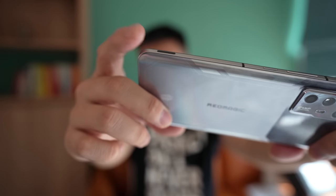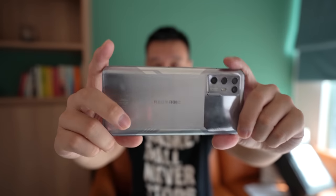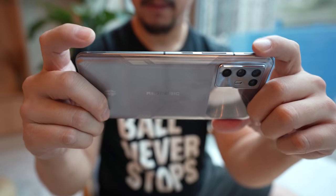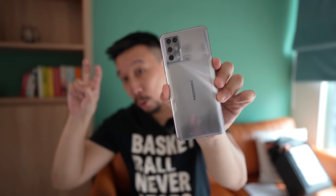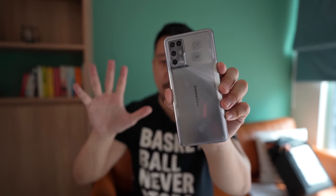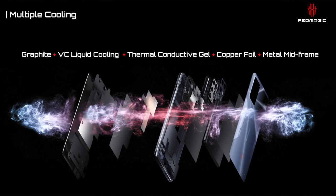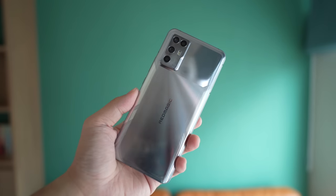You have an in-display fingerprint reader underneath the screen, and shoulder triggers — one on the bottom and one on the top of the phone — so when you hold it landscape they're on the left and right. Having shoulder triggers significantly improves the gaming experience, particularly in first-person shooters. Looking at the back, there's a quad camera system, but more notably a metal back that's part of a five-part cooling system: graphite cooling, liquid cooling, thermal gel, a copper foil, and finally a metal frame.